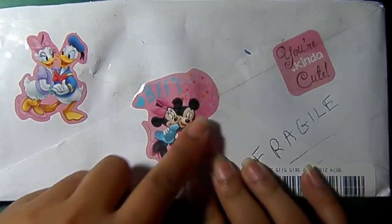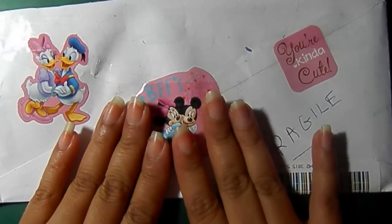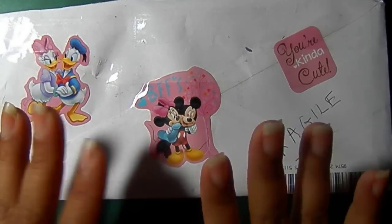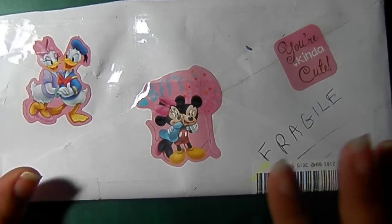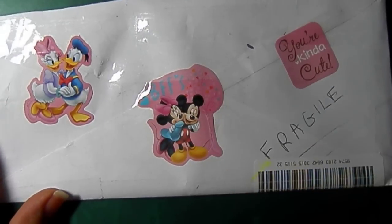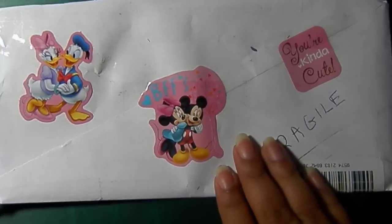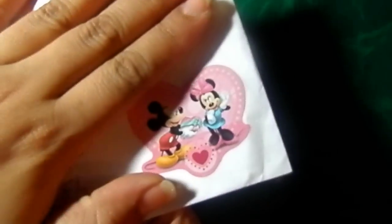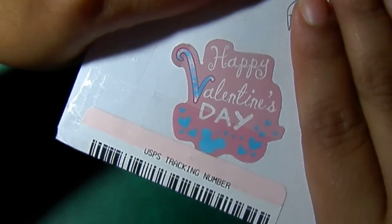Look how cute these adorable stickers are. This is from Lori Townsley 67. I love these stickers. The girls love them too — they can't wait to cut them out and put them on their little board. She puts them in the front, and there's one over here as well that says Happy Valentine's Day!